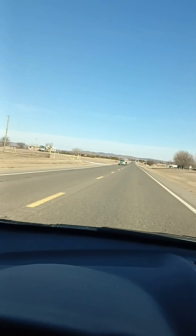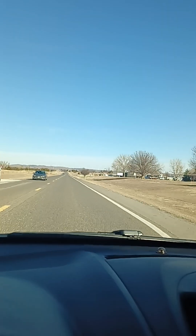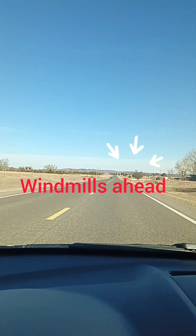Mount Scott. Went toward the windmills. My mount's up there.